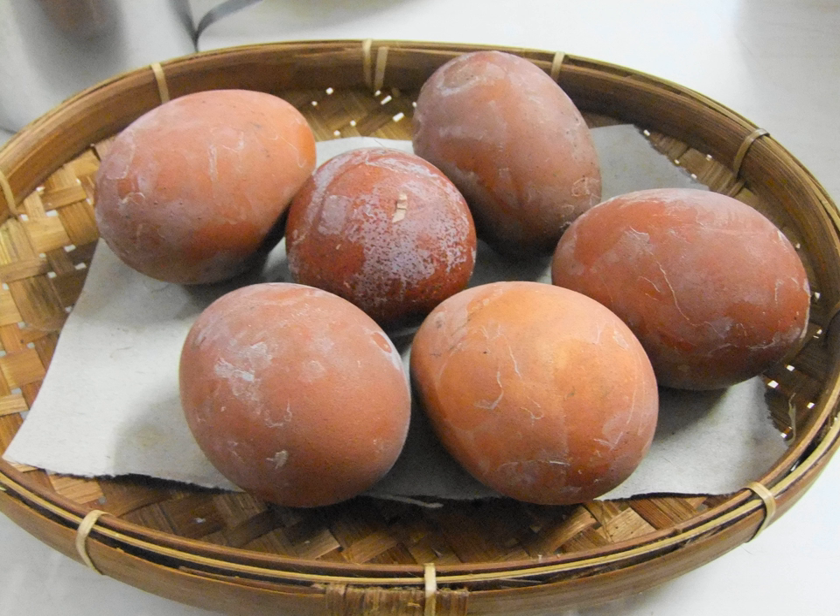Telur Pindang is often served as part of Tumpeng, Nasi Kuning, or Nasi Campur. In Yogyakarta, Telur Pindang is often served with Nasi Gudeg or just steamed rice. It is also part of the Chinese-Indonesian Lantang Cap Go Meh. Those dishes — the Tumpeng, Nasi Kuning, and Lantang Cap Go Meh — are important ceremonial dishes for each respective culture, since eggs traditionally symbolize fertility, regeneration, and luck.